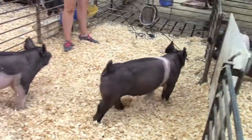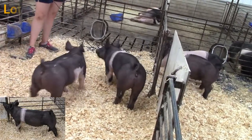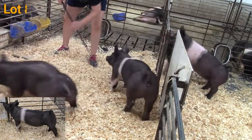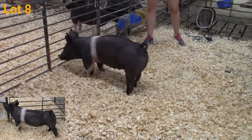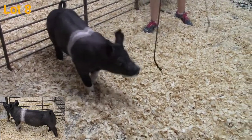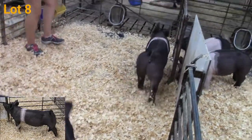Here we go — this is lot number eight, a 789 crossbred gilt. Pay attention to this pedigree: sired by Exchange Rate back on Diamond. Exchange Rate is perhaps the most winningest boar we have in the stud; back on Diamond, probably the second most successful boar we have in the stud crossbred-wise.